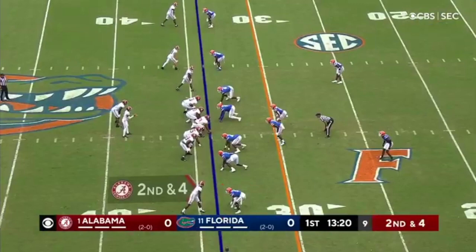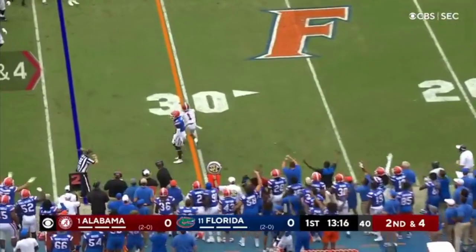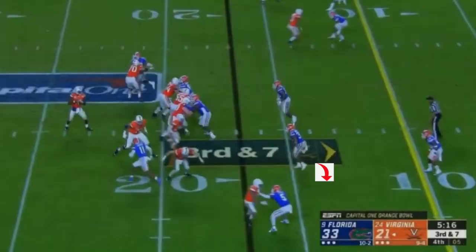Here he is playing Alabama, playing the best. First he's going to get a jam — see the extended left hand. Now watch him stay to the hip. The receiver is pretty much running a route where they are stopping right at the sticks. He's in position because he's on the hip. He battles, gets the pass breakup. Good stuff there.